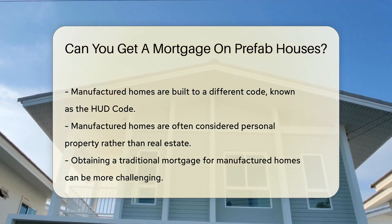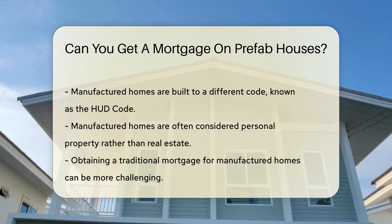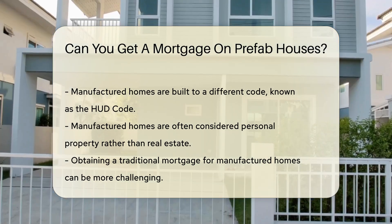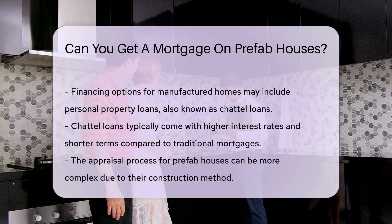However, the situation can be different for manufactured homes. Manufactured homes are built to a different code, known as the HUD code, and are often considered personal property rather than real estate. This can make obtaining a traditional mortgage more challenging.